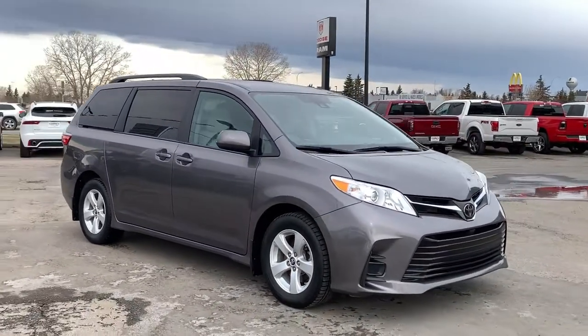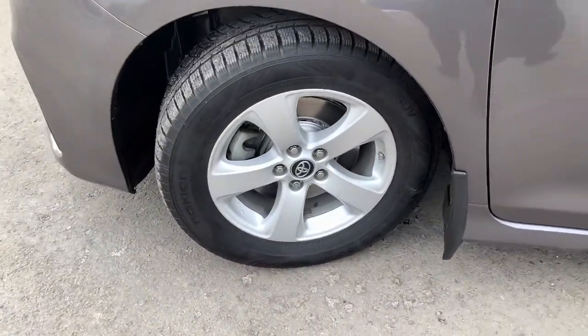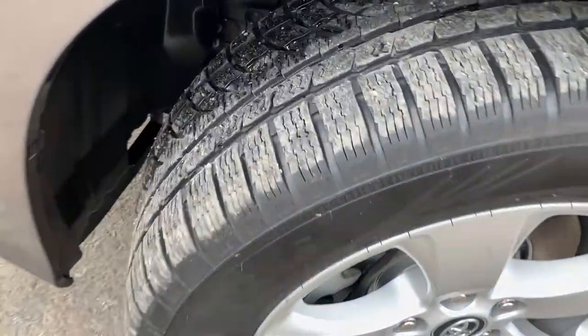We're going to take you through it quickly, but if you have any additional questions, please don't hesitate to give us a call. Helping you in, you do get this remote from the factory with your unlock, lock, panic button, and power doors.